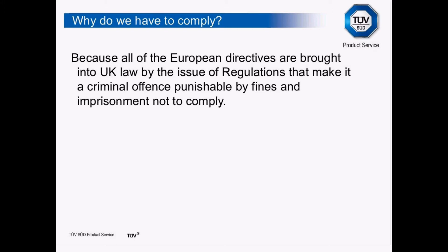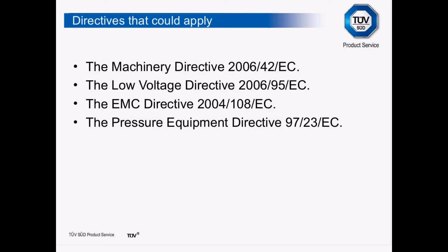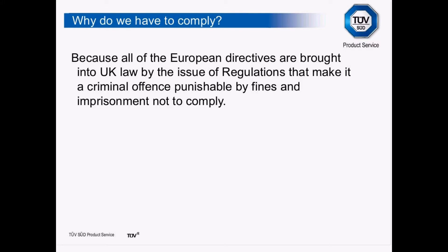A directive has no direct bearing on anybody listening to this webinar. What a directive does is place a responsibility on the member states to actually introduce that directive into their legal systems, which they have done.